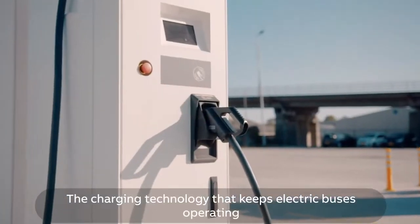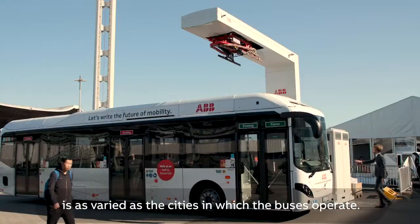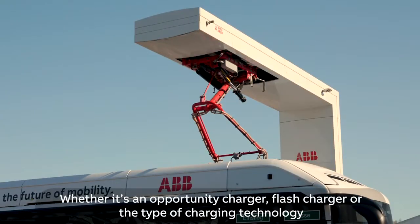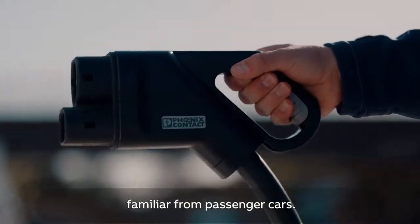The charging technology that keeps electric buses operating is as varied as the cities in which the buses operate — whether it's an opportunity charger, flash charger, or the type of charging technology familiar from passenger cars.